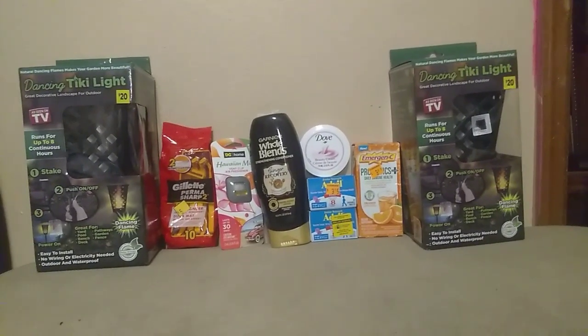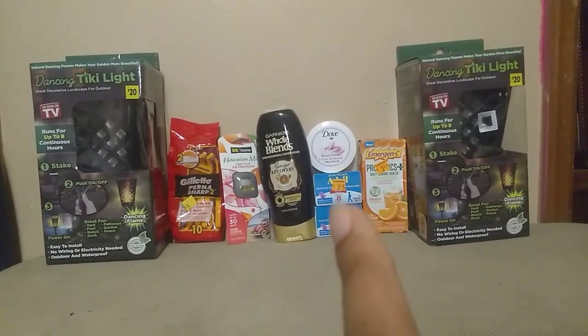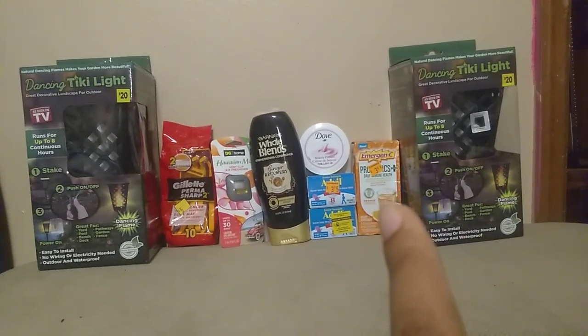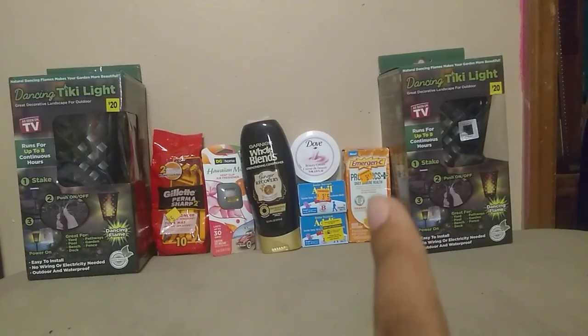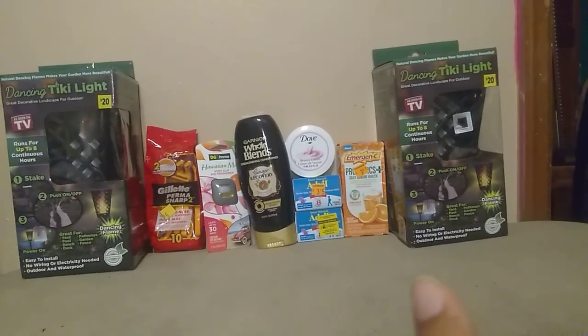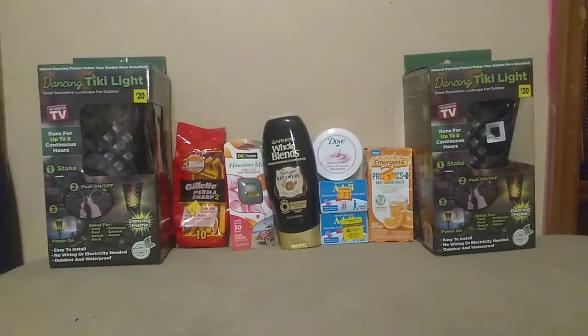These were a dollar eighty each, so that gave me twenty cents overage, as well as a two dollar digital emergency coupon that also gave me twenty cents overage because this was a dollar eighty. And we also have paper coupons too. Again, this was the fifteen dollar item.